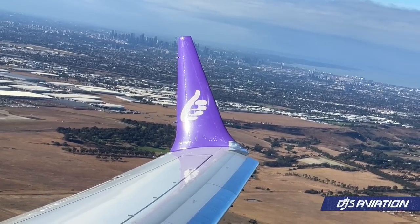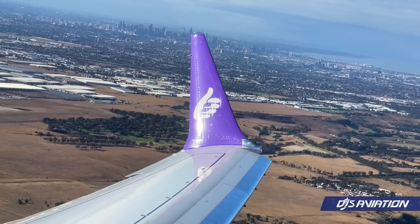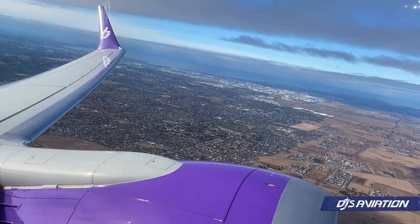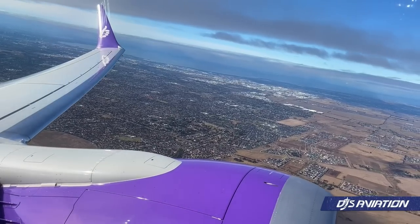Let's say goodbye to the city of Melbourne for a day with a great view on offer of the outer suburbs. It really is amazing to see it from this high up.